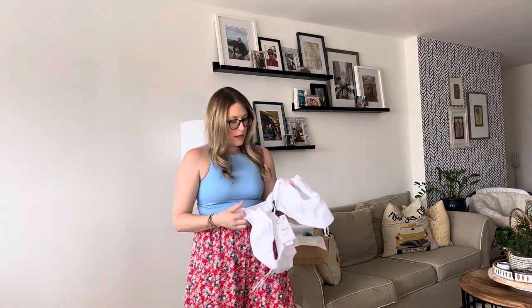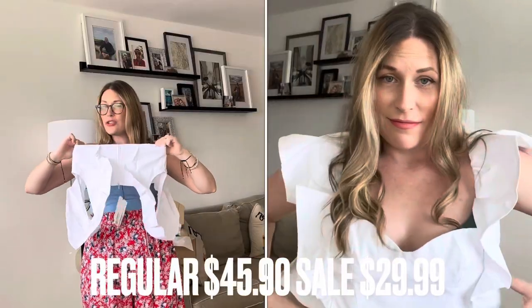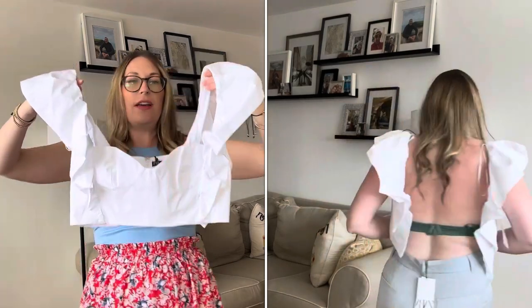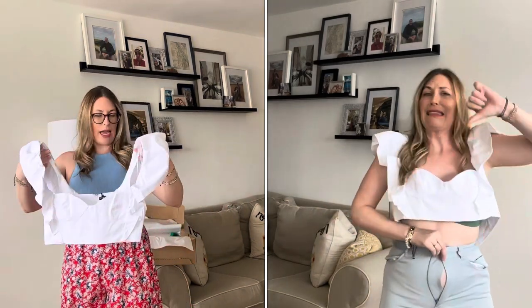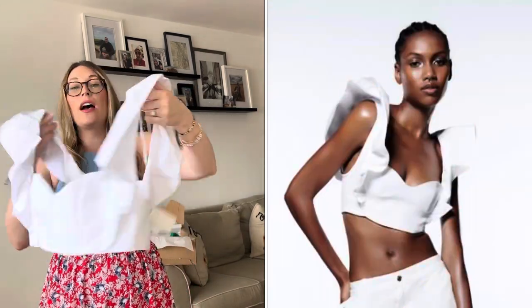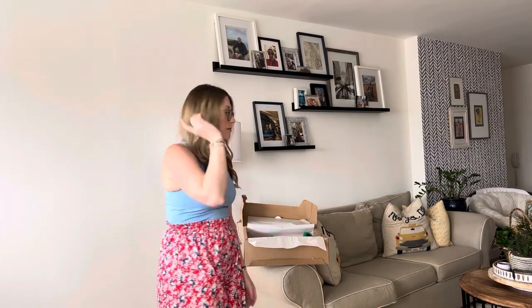Next, a crop top in a size medium. It has a little stretch but not much — it's a pretty structured piece and beautiful. It doesn't look like it covers much of the chest area, but oh my gosh, the shoulders are a dream. It does have a zipper in the back that goes all the way down so hopefully it's easier to get on. Very structured — that's a nice piece.